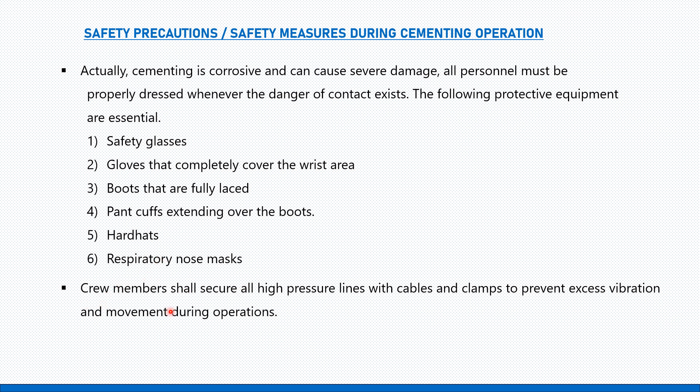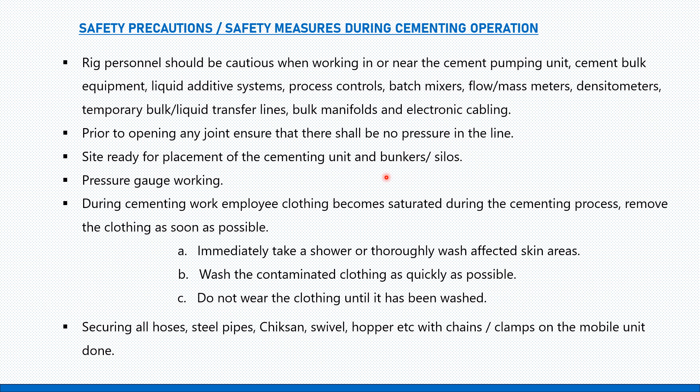Crew members shall secure all high-pressure lines with cables and clamps to prevent excess vibration and movement during operation. Rig personnel should be cautious when working in or near cement pumping units, cement bulk equipment, liquid additive systems, process controls, batch mixers, flow or mass meters, density meters, temporary bulk storage, liquid transfer lines, bulk manifolds, and electronic cables.